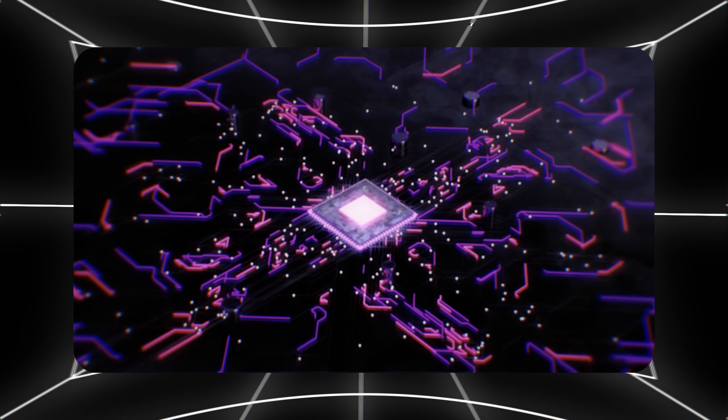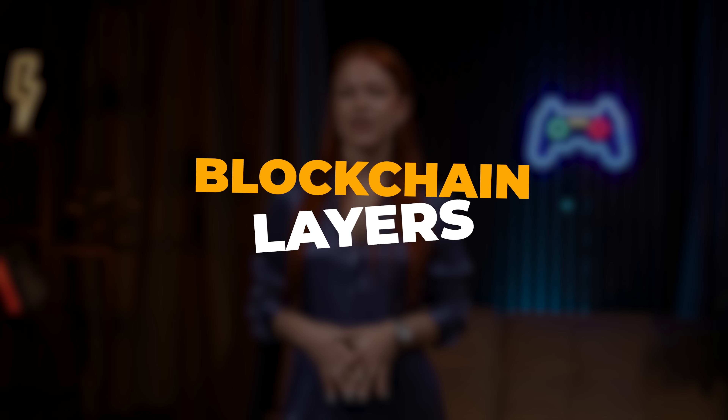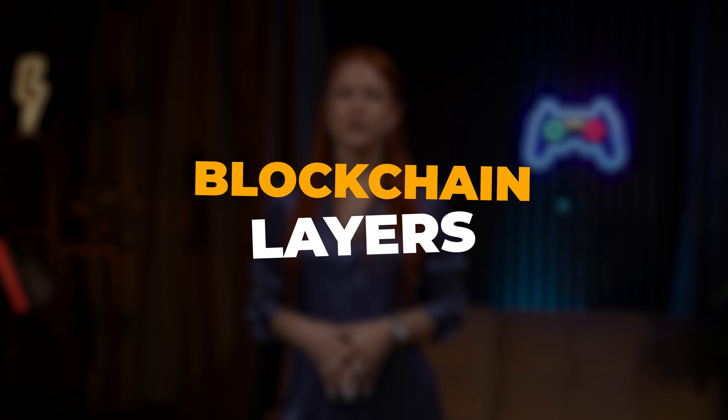Hey crypto enthusiasts! Today we're diving deep into the layers of blockchain technology, which can be an important factor when deciding where to invest. Let's break down blockchain layers, their functions, and which ones are worth a closer look.